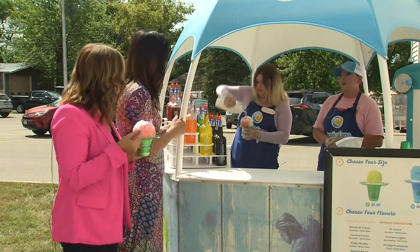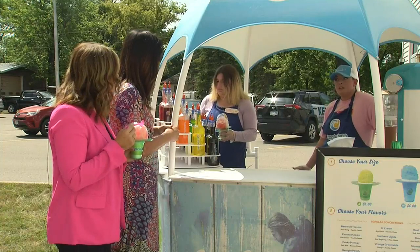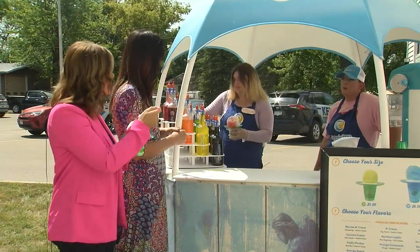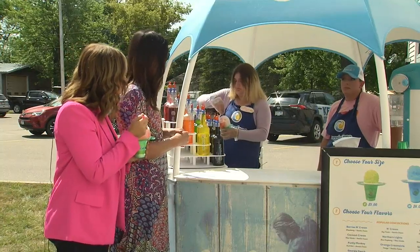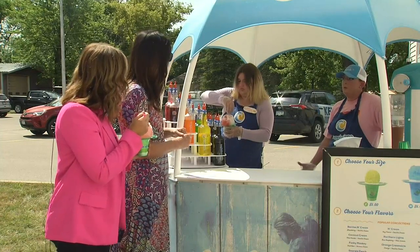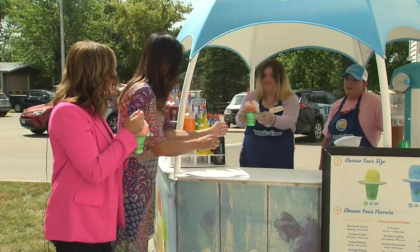You also do private events. We've been requested to do a church event this month, and I've had a corporate business reach out to us for an employee appreciation kind of event. We pretty much will do any type of event that someone has. Our very first event was actually a birthday party for a little girl.